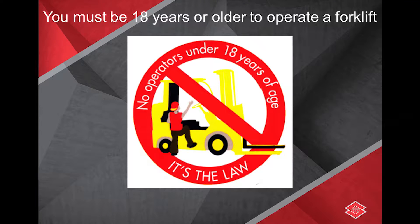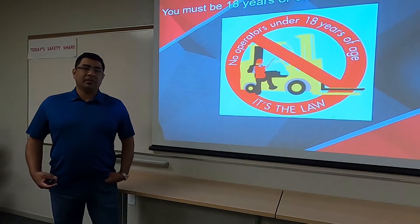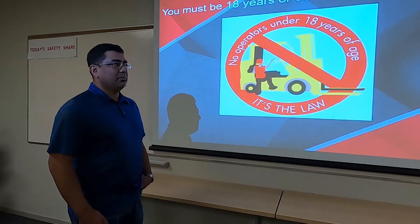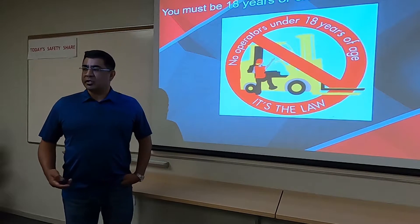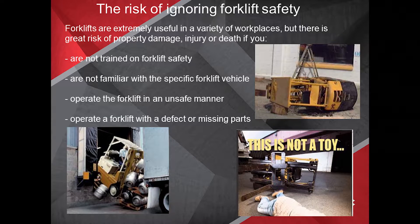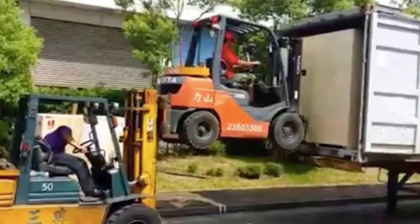First of all, we want to make sure we understand that nobody under the age of 18 can drive a forklift — that is an OSHA law. Everybody across the country under OSHA's jurisdiction has to follow that rule. People get complacent and ignore some safety aspects. Issues arise if you're not trained properly, so being trained properly is very important. That's why we bring everybody through who is going to be using this piece of equipment.